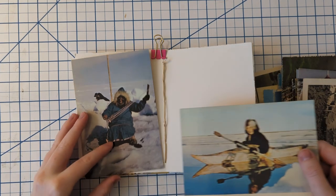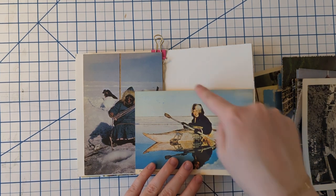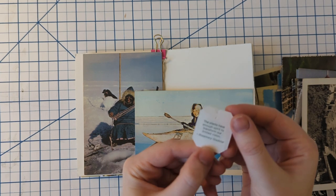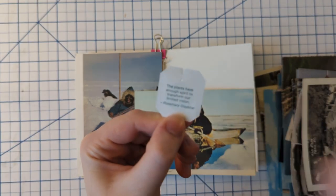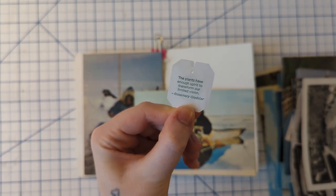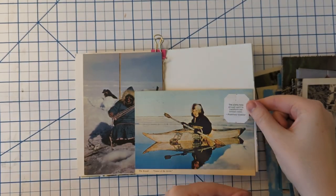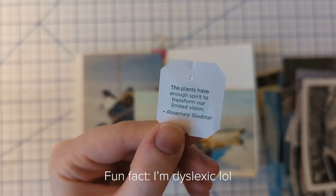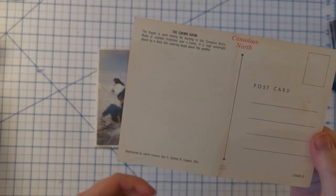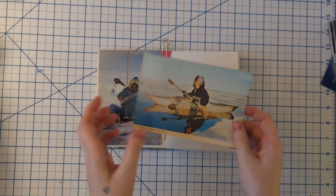With like a background or something — that one goes there, this one kind of overlaps, and maybe this one's cut out with something different in the background. Also, if you use these tea bags they always have little phrases on them. I was literally about to throw this one out and it fell off, and I tried to throw it out twice and it didn't, and I was like, well maybe there's a better use for this. I'm going to try to use this in the collage — it says 'the plants have enough spirit to transform our limited vision.'